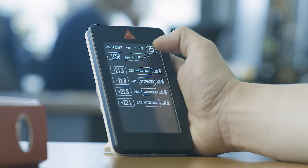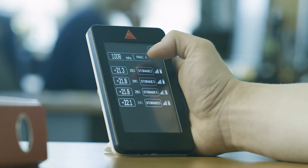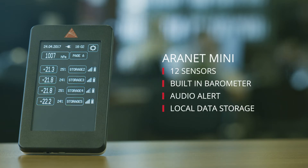Aranet Mini is the perfect solution for temperature and humidity monitoring where precision, autonomy and long receiving range are required. It has a built-in barometer and up to 12 wireless sensors can be added to the network of one autonomous gateway.